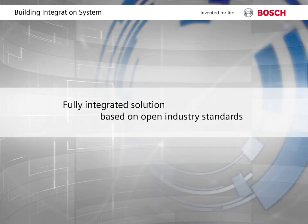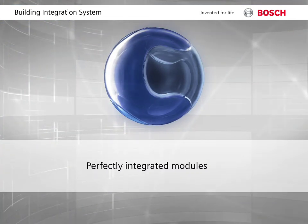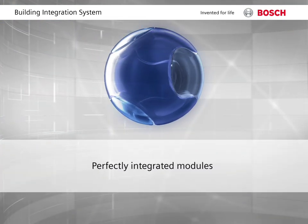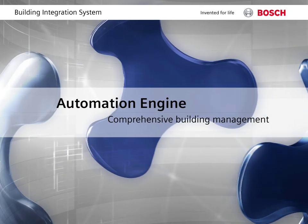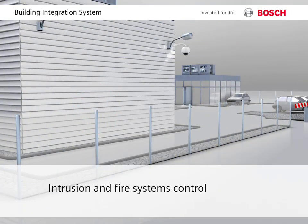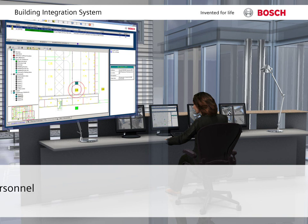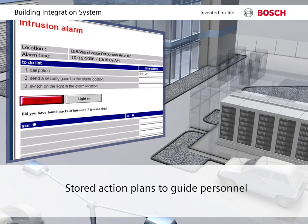The Building Integration System serves as a hub for all vital functions. Its modules are perfectly harmonized. The automation engine controls all intrusion and fire systems and monitors vital building functions. Stored action plans guide the personnel in dealing with emergency situations.